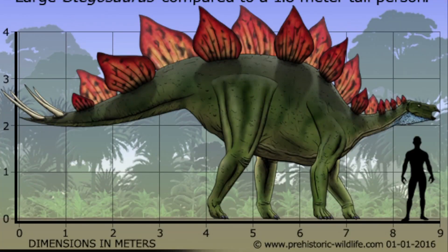The Stegosaurus grew up to 26 to 30 feet long, 9 feet tall, and weighed approximately 6,800 pounds.